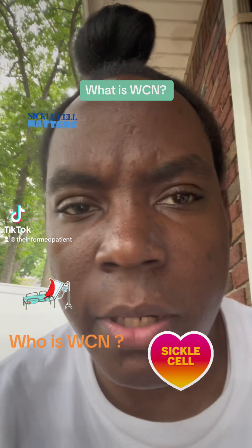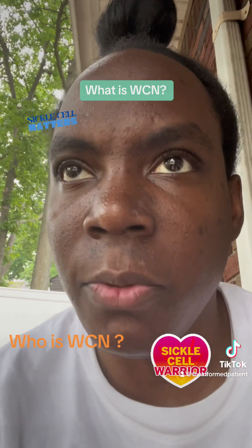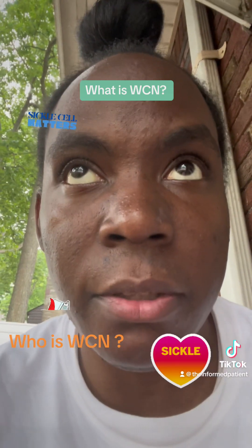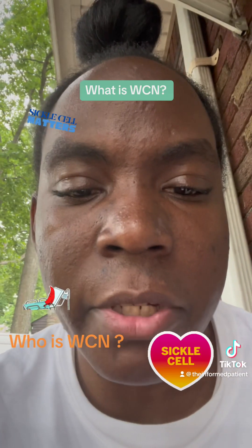Hey family, it's Monday and I just wanted to do something different — more of an informational kind of post. This post is about you guys seeing me post the acronym WC a lot. What does that mean?